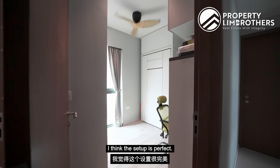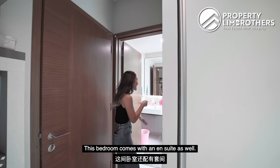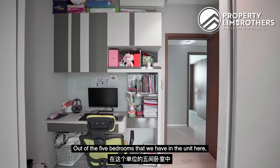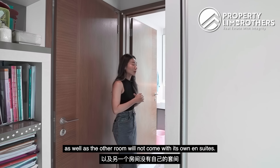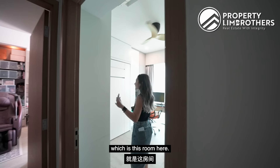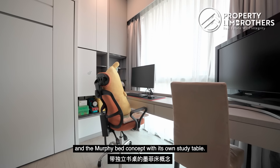Here we have another common bedroom. The setup is perfect — a murphy bed as well as a study table so they all have their own comfortable study nooks. This bedroom comes with its ensuite as well. Out of the five bedrooms in the unit, three of them come with their own ensuite. Only the two bedrooms used as study rooms will not have an ensuite. The last and final corner bedroom also has a comfortable size with its own wardrobe, murphy bed concept and its own study table.